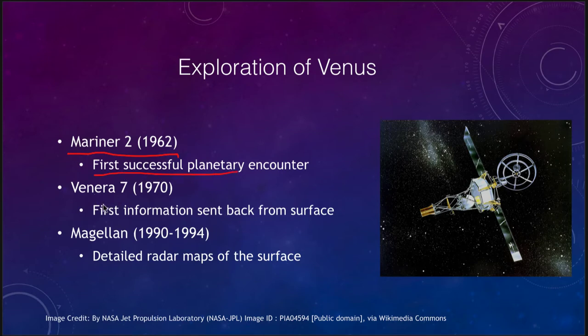In 1970, the Venera 7 craft was the first to send back information from the surface of Venus. It actually landed on the surface and was able to take images for a short time before it succumbed to the intense conditions on Venus.